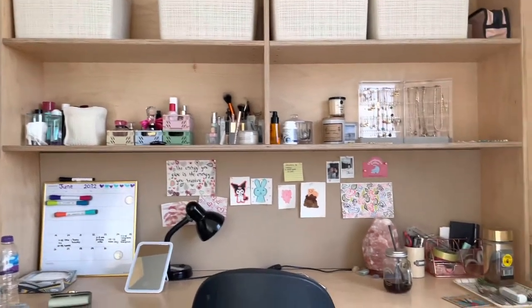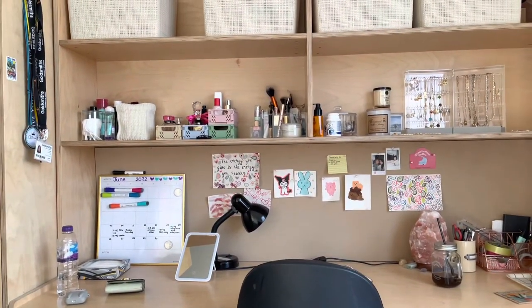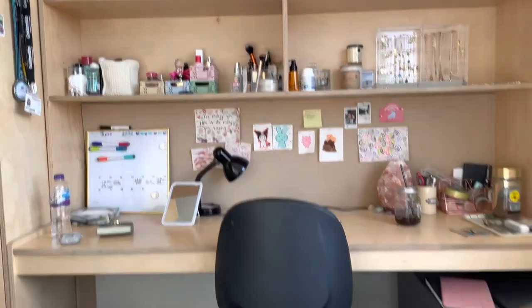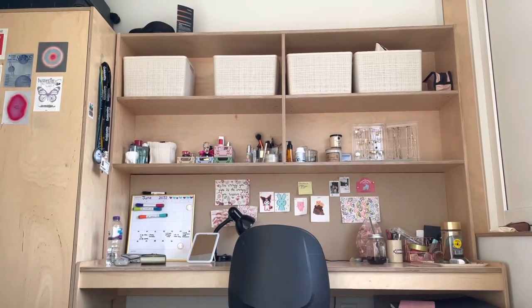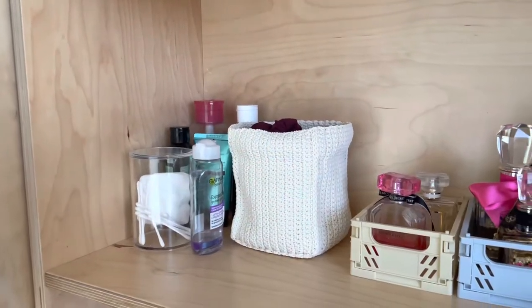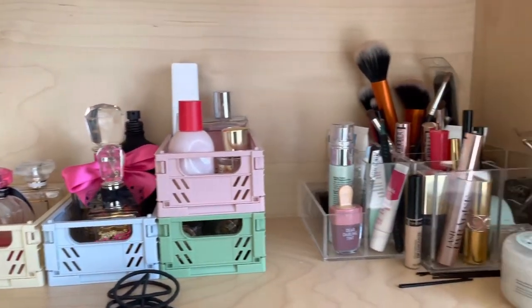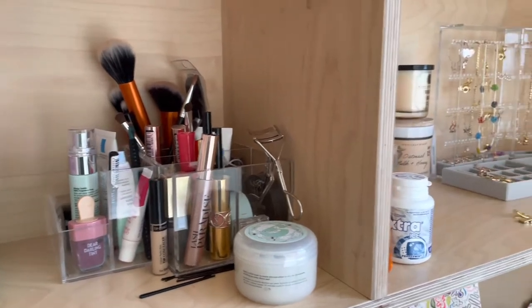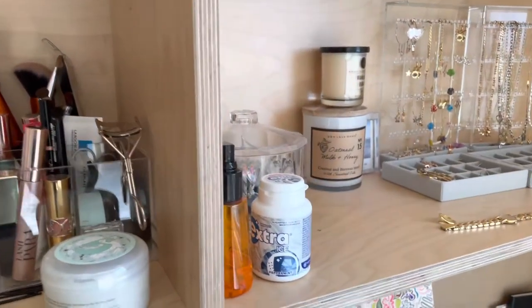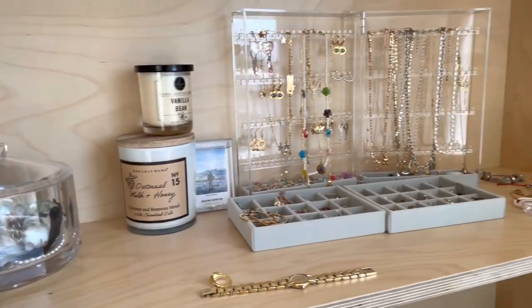Here is my desk — I think it is quite spacious and there is a lot of storage space. Here I keep my skincare, makeup, perfume, stuff like that. And on this side I also have more random things and all of my jewelry.